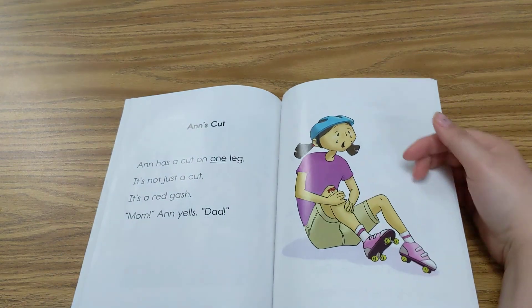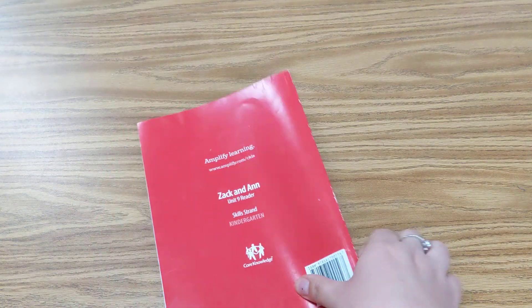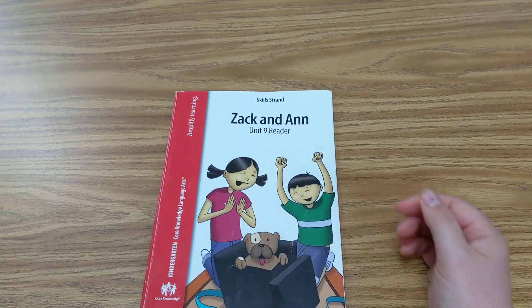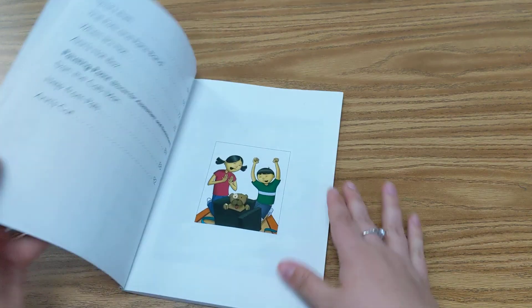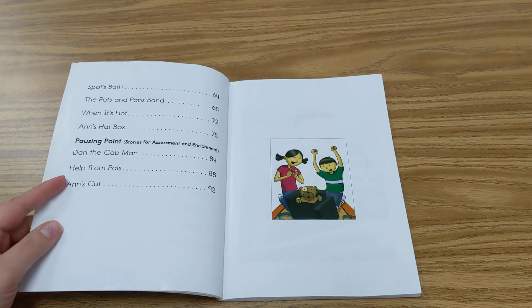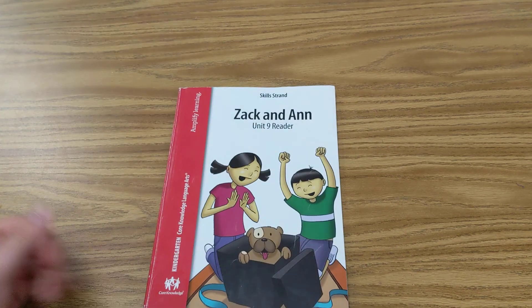This is going to be our last story, and we'll do that one tomorrow. So that's our last story in our book of Zach and Ann. All right boys and girls, I absolutely love you. Please make sure to do your comprehension questions for Help from Pals. I love you. Bye.